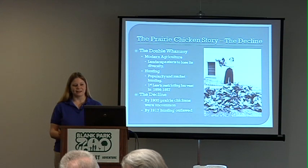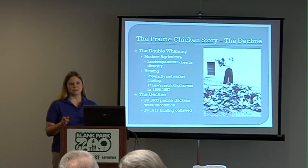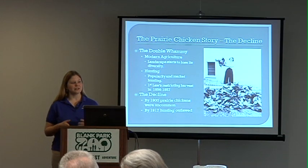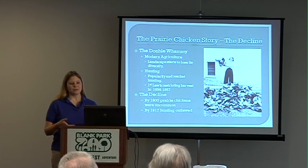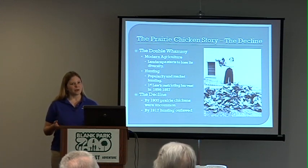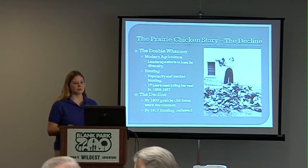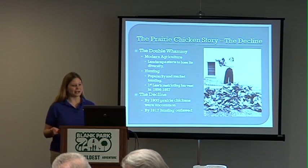Unfortunately they went through a decline beginning later in the 1800s, and there were two things that really contributed to it. First, modern agriculture — we got much better at farming and as we did, we utilized more and more grassland for agriculture, which really broke down the diversity of that landscape. A recurring theme with prairie chickens is that we really need diversity of habitat to support them, and without that they didn't have the correct breeding grounds and brood-raising grounds they needed. The other factor was hunting.